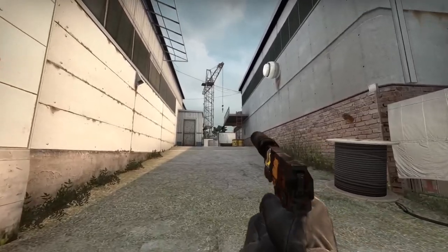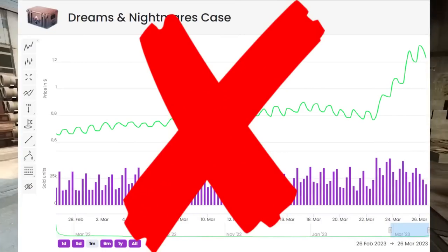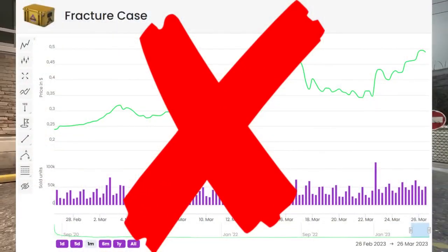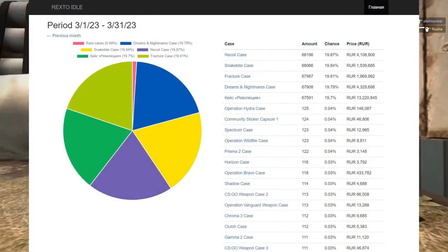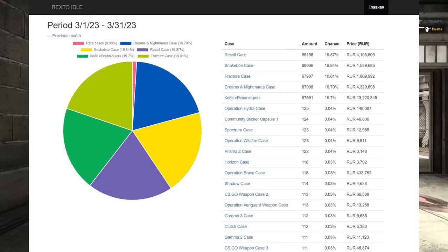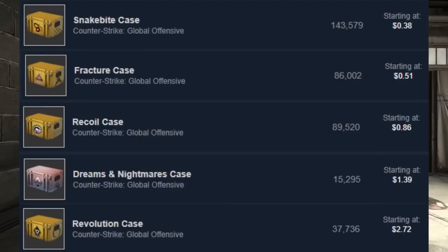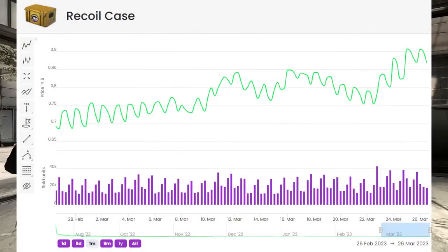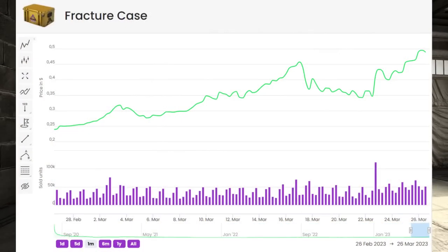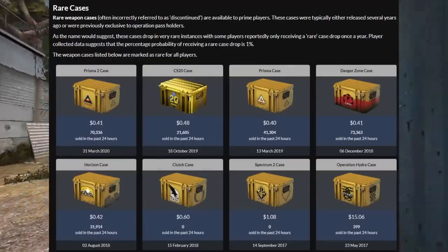The other category you could potentially avoid is active duty cases — these are a very mixed bag for me. I see the potential, but most active duty cases are already extremely expensive. Why go with a case that makes up 99% of total drops in CS2 when you can go with a case that makes up the other 1%? I generally avoid these because they hold a little more risk than I'd want, they're a bit more volatile, and at their current price points there are some really great alternatives already in the rare pool.